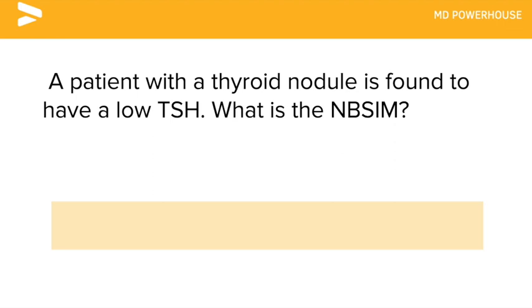A patient with a thyroid nodule is found to have a low TSH. What is the next best step in management?